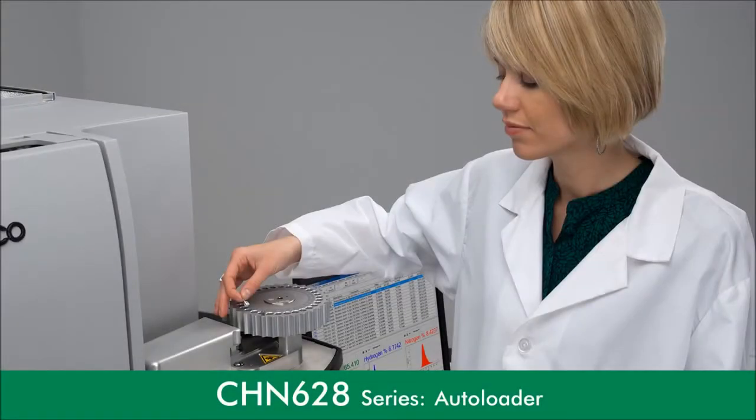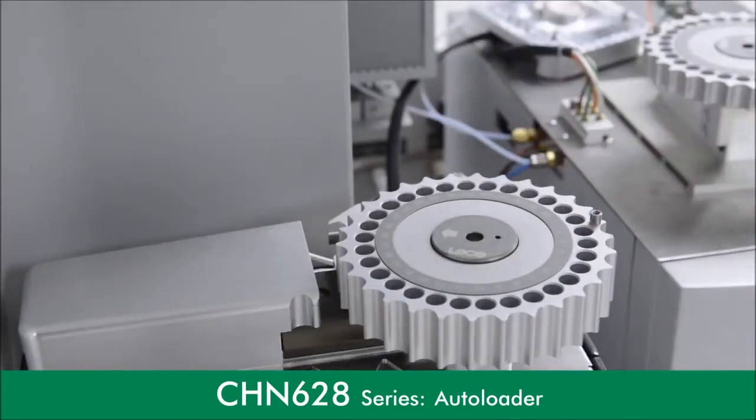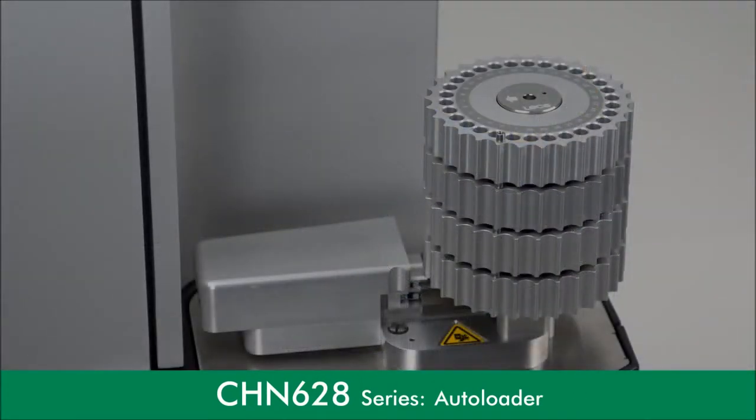A simple, gravity-fed autoloader allows for unattended analysis and long-term reliability, with optional expandable capacity for up to 120 samples.